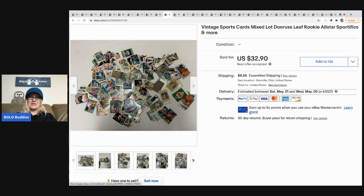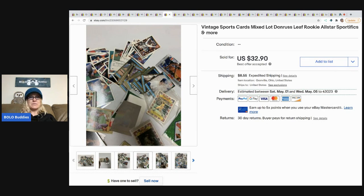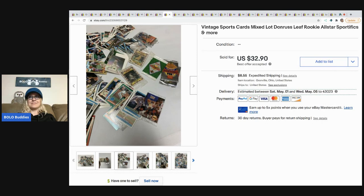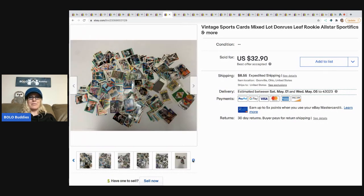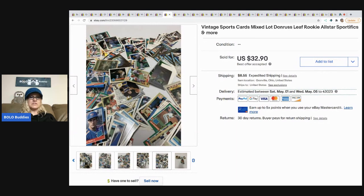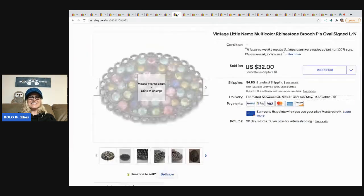The next item I sold is these vintage sports cards. Shoutout to Chosen Goods Reseller — she bought these for her husband to go through. I have no idea about sports cards, so I just threw them in a pile, took a picture, and put a price on them. Carissa over at Chosen Goods Reseller has been a great support to the channel — go show her some love with a sub.